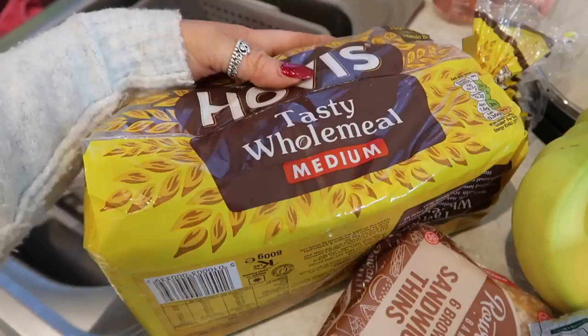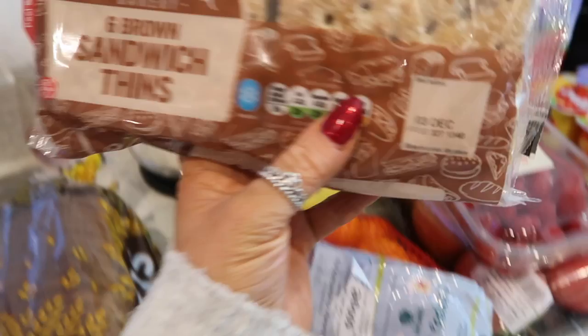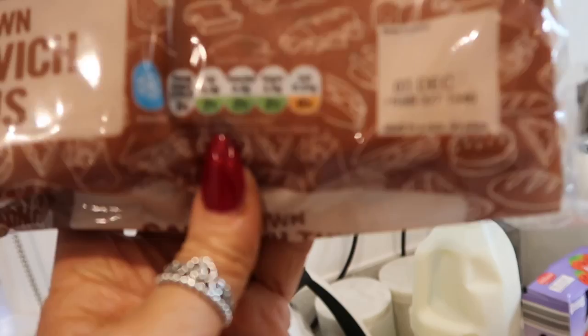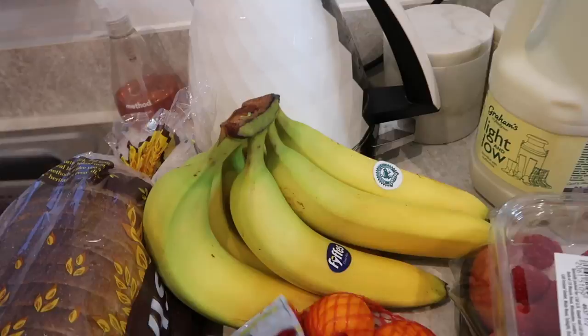For lunches and breakfast I picked up some Hovis tasty wholemeal medium bread — I always tend to buy wholemeal. I've also got these Warburton's-style sandwich thins, which are great for peanut butter and banana for the kids at lunchtime, or lightly toasted with some bacon at the weekend. They're only about 100 calories per thin, so if you're trying to be good these are a great option. I also picked up some loose bananas because it's cheaper to buy them loose than in a packet.